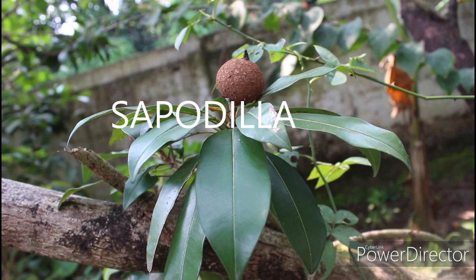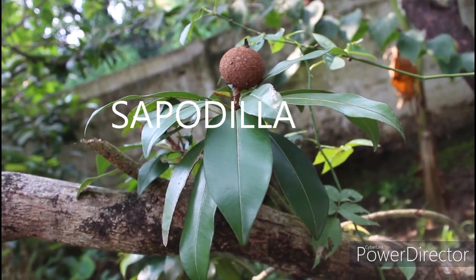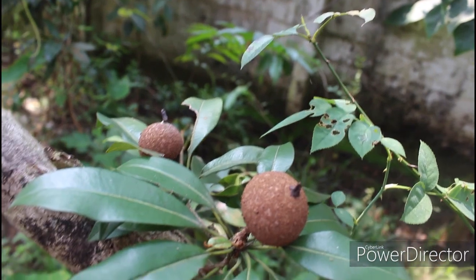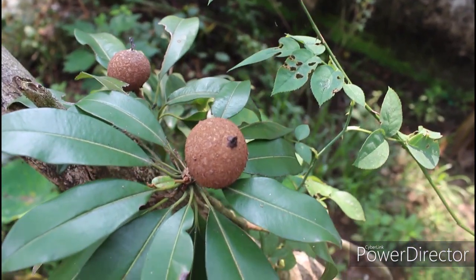This is sapota, also called chiku — which is the common name. The scientific name is sapodilla, and it is native to the Caribbean, Mexico, and Central America.